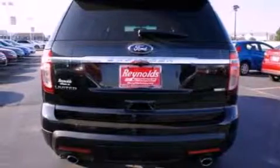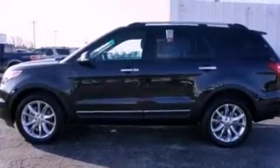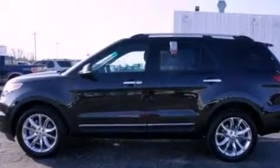Its top features include a rear-view camera, power-adjustable driver pedals, heated front seats, 12 strategically positioned speakers, satellite radio, big 20-inch wheels, and traction control and stability control systems.